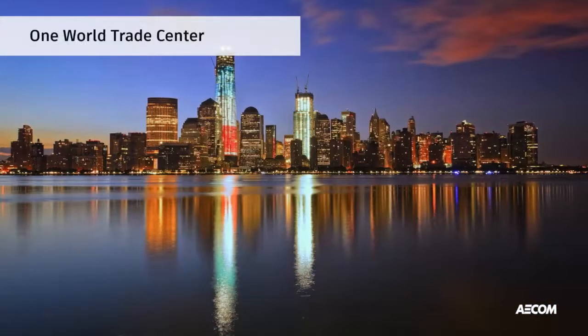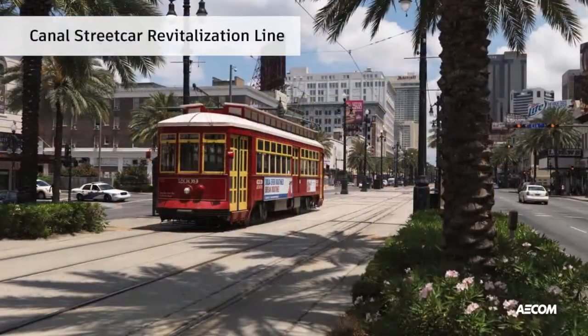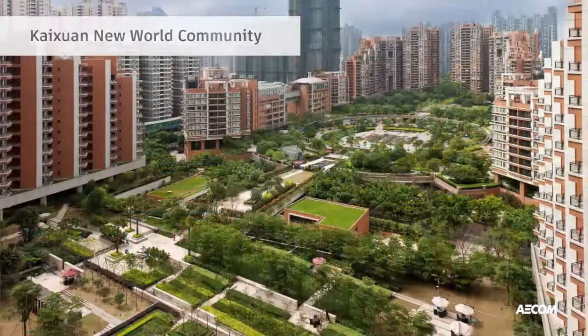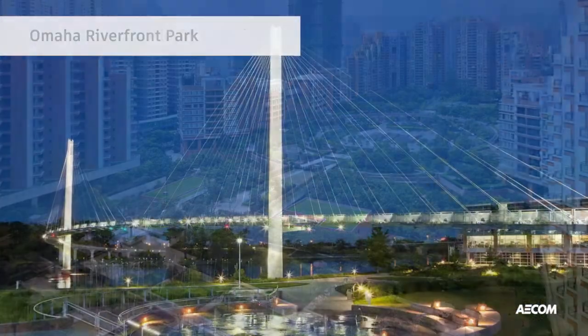AECOM is an $18 billion a year publicly traded company and we have consultants all over the globe. One of our goals with AECOM is to bring that top-level talent down to solve local problems anywhere around the globe.